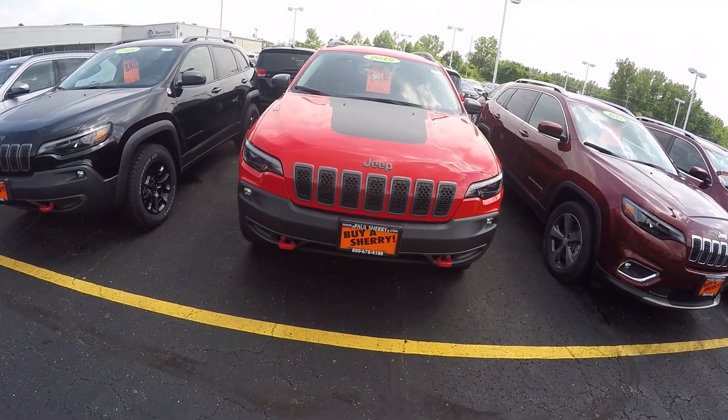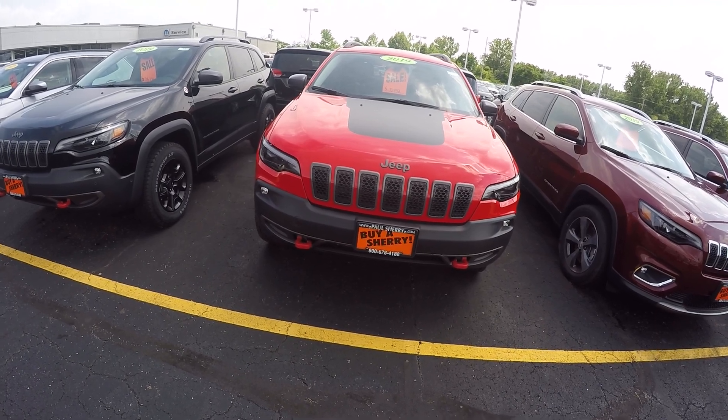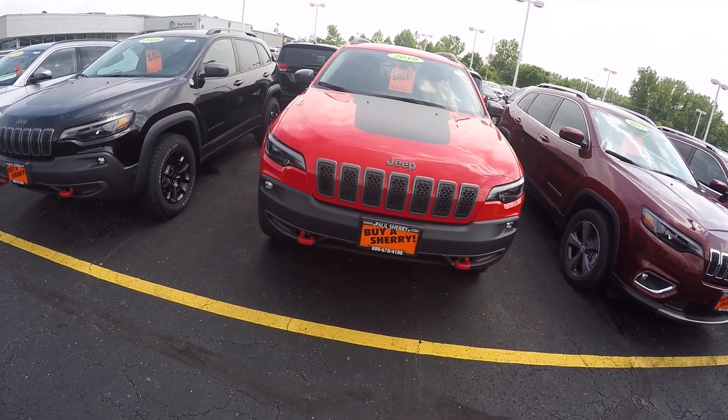Hi folks, this is Cody Smith here at Sherry Chrysler in Piqua, Ohio. Looking at a 2019 Jeep Cherokee Trailhawk. Stock number is 28333T.